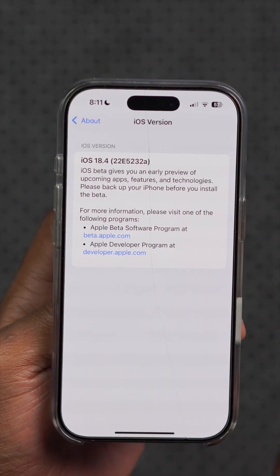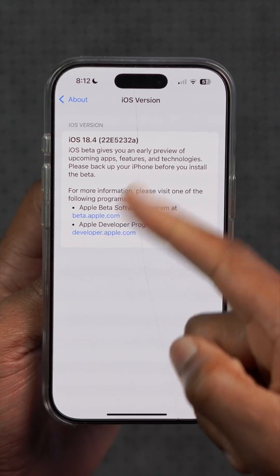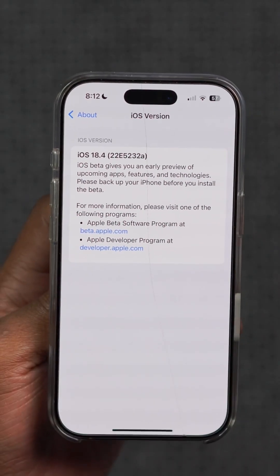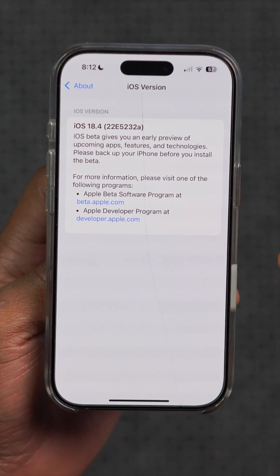The updated build number that comes with this version is 22E5232A. The alpha at the end of the build number indicates that this is a possible final beta before a release candidate version, and it is a more stable version compared to the previous ones I've covered.